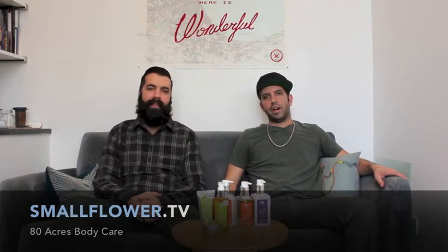I'm JQ. I'm TQ. We are the Q Brothers. We're going to talk today about 80 Acres of McEvoy Ranch — a new line we brought in before the holidays based on McEvoy Ranch olive oil.